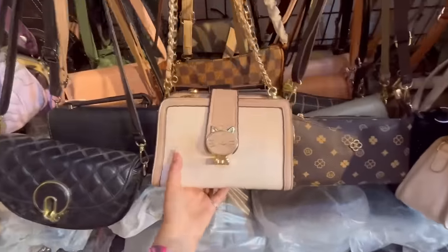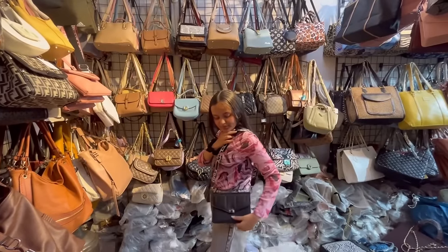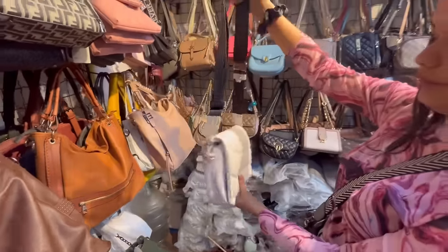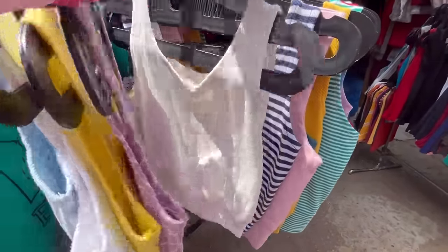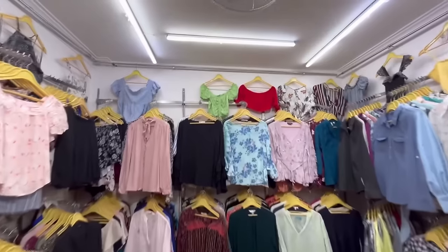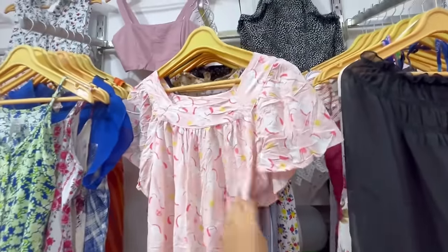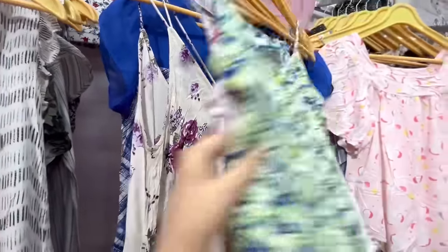If you are planning to buy bags at an affordable price, I suggest you try this shop because the collection is very trendy and the colors are pretty — not just seasonal colors, but all pretty colors. I also want to clear one thing: I get a lot of comments asking when to come to the market. Whenever you come, you will get a good collection, but make sure you come in the morning because if you come in the evening or afternoon, especially on weekends — Saturday and Sunday — you will not have a good shopping experience.